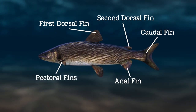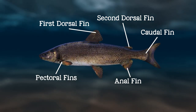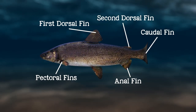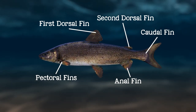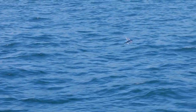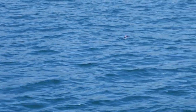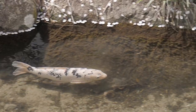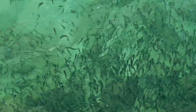The pectoral fins, which are paired chest fins, provide the fish with the means to move directionally, including up and down or side to side. Some species, such as flying fish, use their extra large pectoral fins for jumping or gliding over the water's surface. Pectoral fins are often pulled close against the fish's body when swimming quickly.